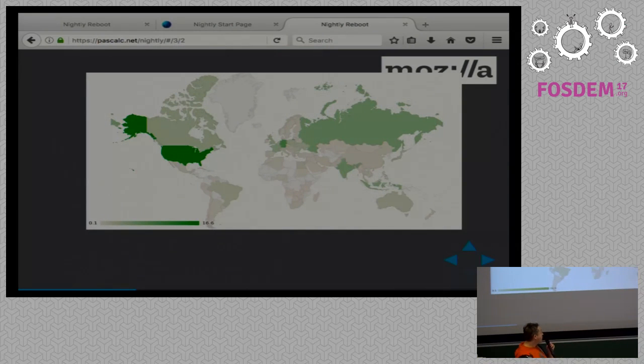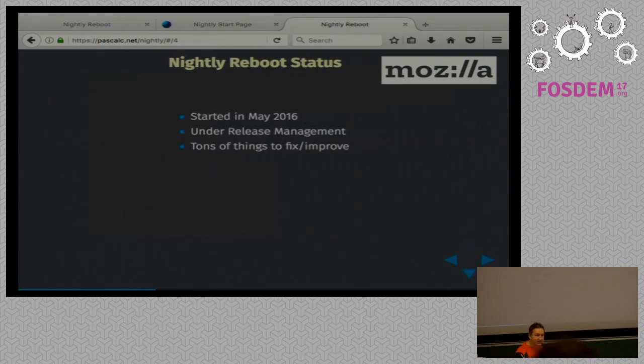That's the map of where Nightly users are. Nobody in Africa, basically. South America is not great either. We have really a lot of people in Brazil and that doesn't look great on a map. It's not just countries with lower internet penetration where people don't have access to computers — we have very low Nightly numbers in countries where there is general education, good internet access, and we have lots of Firefox users. So we miss something. There is something that doesn't feel right.